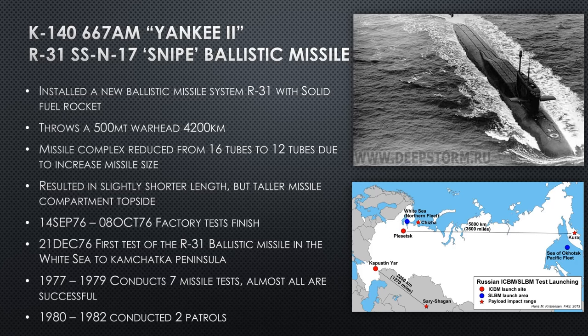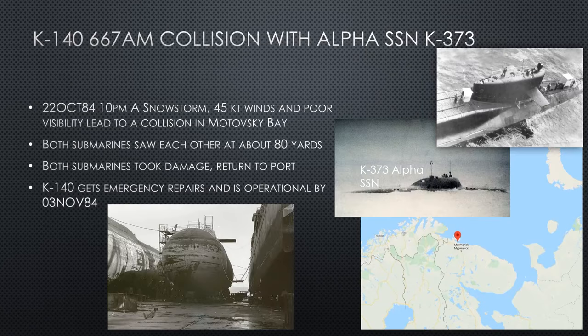From 1980 to 1982 she conducts two patrols. In October 1984 she has a collision with SSN K-373 at 10 PM in a snowstorm, in 40-knot winds and poor visibility. She's on the surface transiting and it leads to a collision in Motovskiy Bay. Both submarines saw each other at a range of about 80 yards — not enough time to turn these big submarines. Both took damage, but this happened right outside port, so they returned and K-140 gets emergency repairs and is operational just a week or two later on November 3rd.